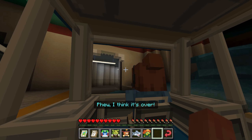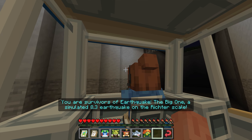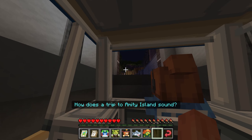I think it's over. Congratulations, everyone. You were survivors of Earthquake the Big One, a simulated 8.3 earthquake on the Richter scale. I think after all that excitement, we'll go somewhere a little more tranquil. How does a trip to Amity Island sound?